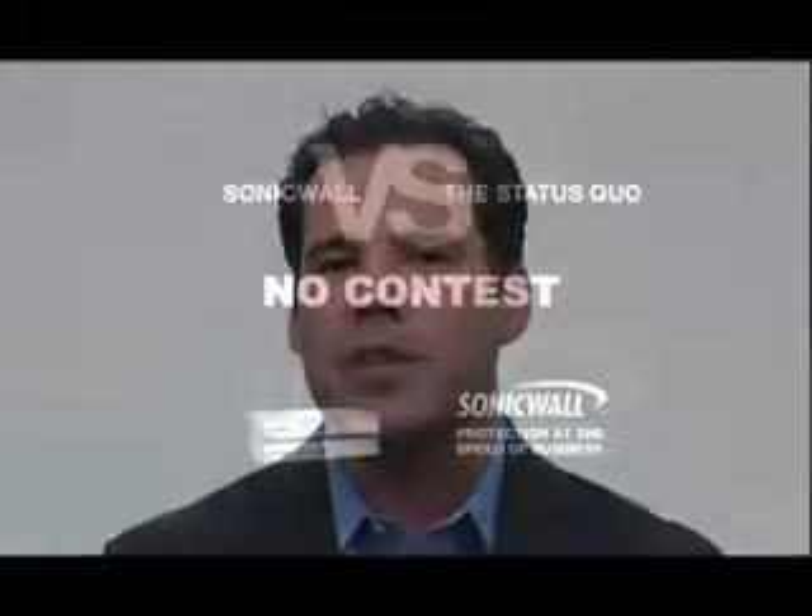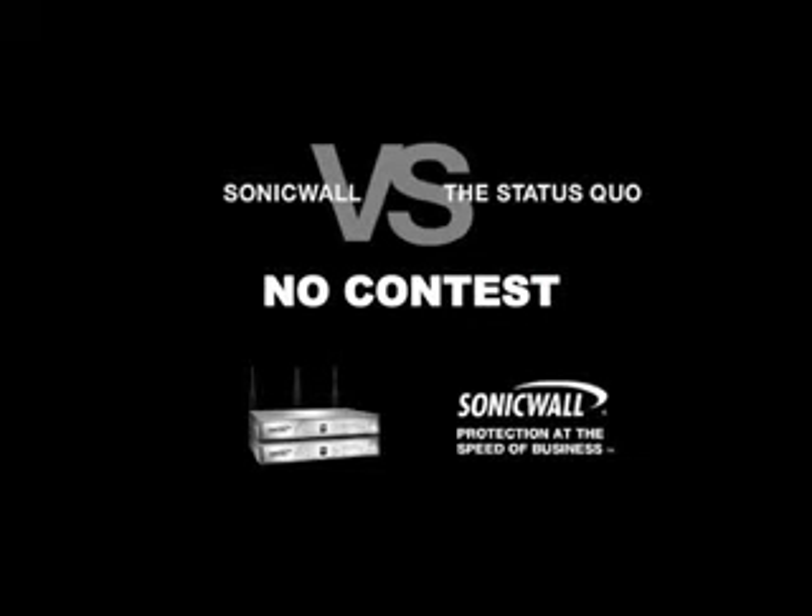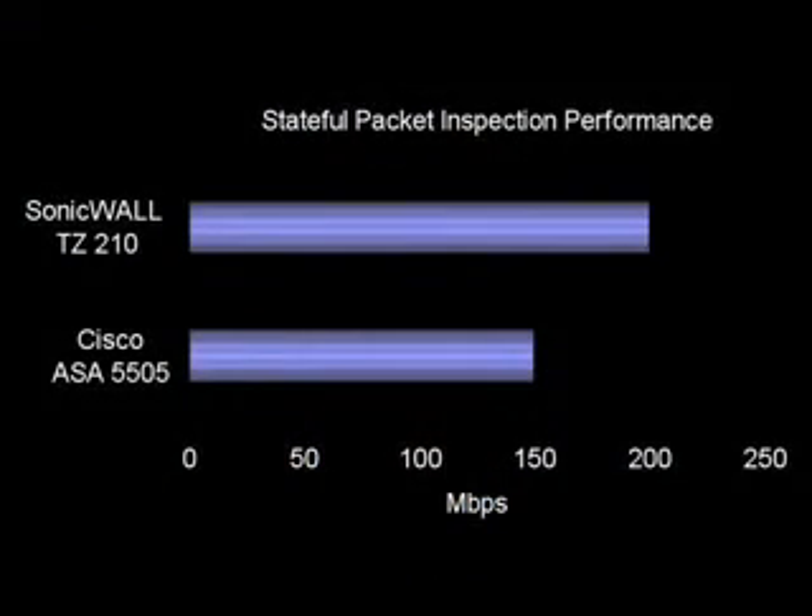When it comes to the competition, the TZ210 is faster and provides more comprehensive security than Cisco. Unlike the TZ210, Cisco's ASA5505 doesn't offer gateway antivirus, anti-spyware, or advanced intrusion prevention services. When just evaluating firewall speeds, the SonicWall TZ210 offers stateful packet inspection speeds of 200 megabits versus the ASA5505 at 150 megabits.